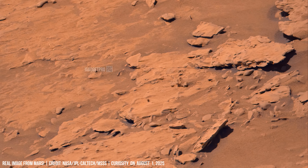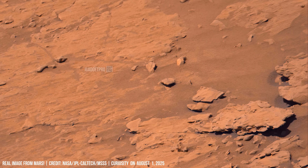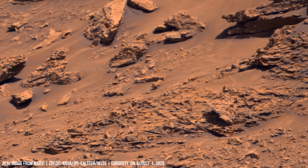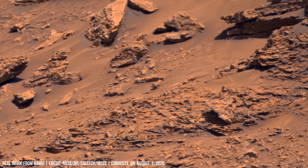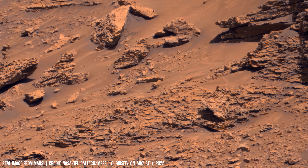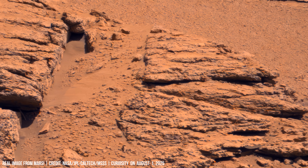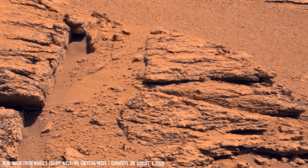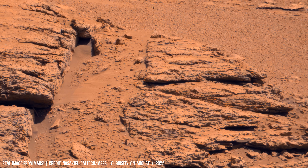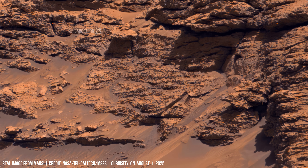Cracked terrain edges outward, fractured by time and force. Sand flows down a Martian slope, catching light in subtle waves.